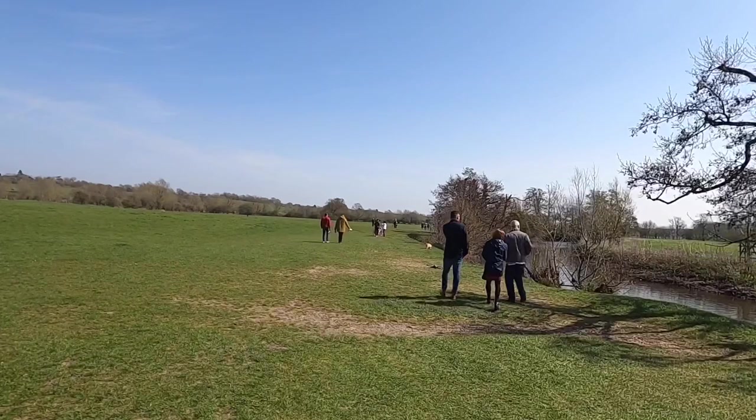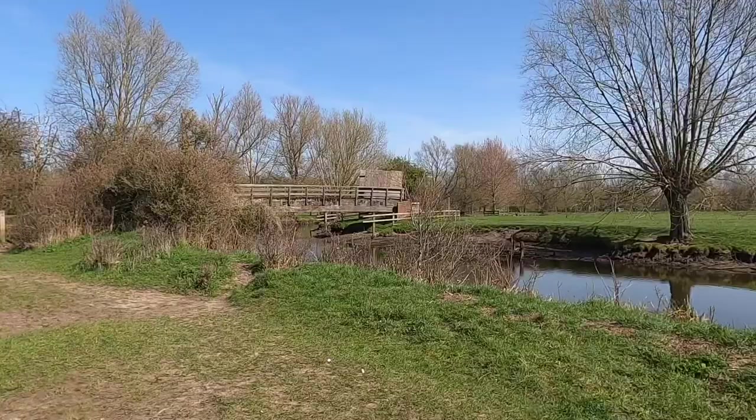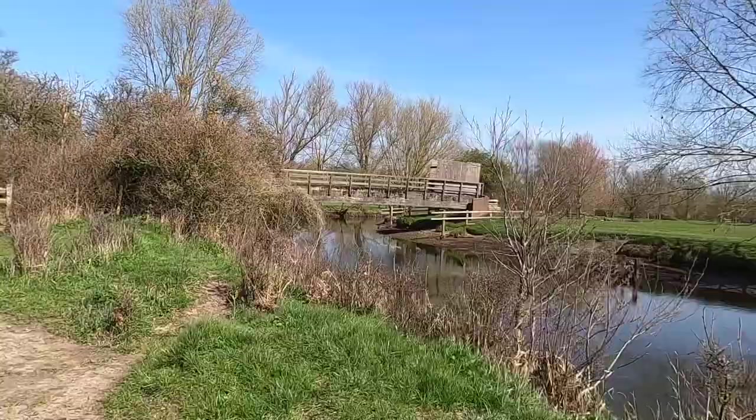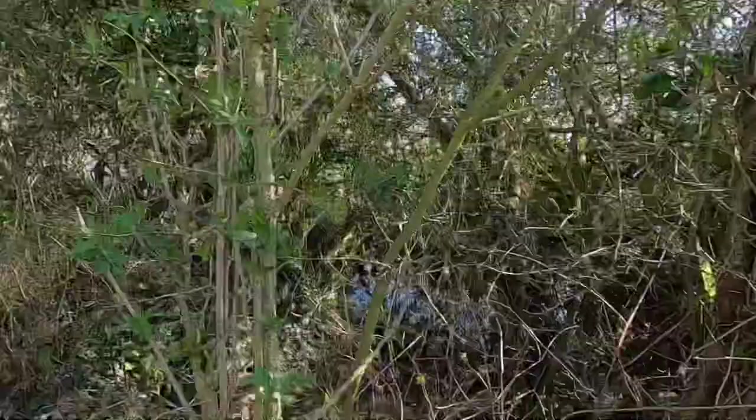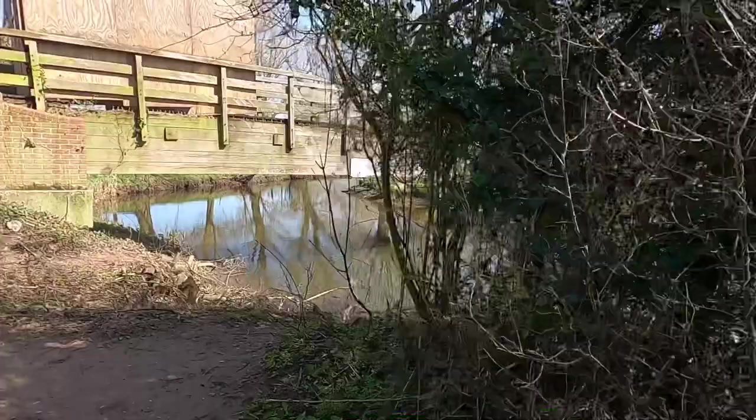Where we're heading to next is Flatford - there are some interesting buildings we'll take a look at. So we're just coming up to this rather unusual-looking bridge - it's almost made out of wood by the looks of it. Yeah, so we're going to head over there now. I've never seen a bridge quite like this one. It looks like something you'd find in the Port of Africa.